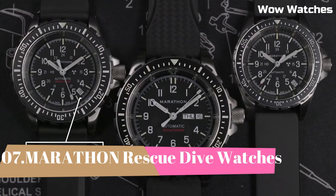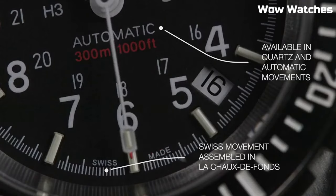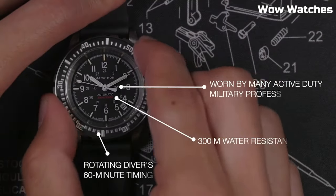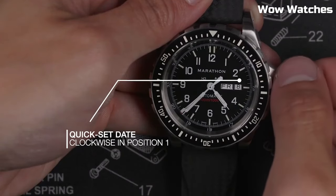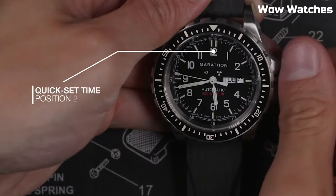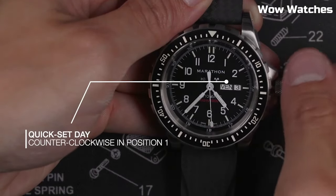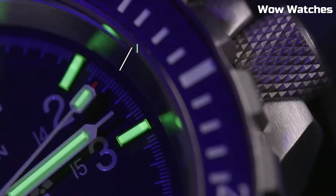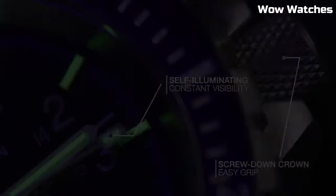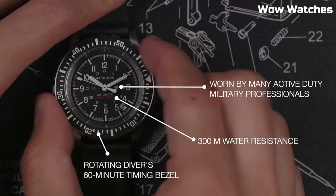Number 7: Marathon Search and Rescue Dive Watch. Developed to Canadian government requirements for use in SAR operations, built to withstand extreme conditions and match the capabilities of the user. First introduced in the early 1990s, they're still in active use today. Overbuilt bezels for manipulation with gloved hands, low-light illumination for use in night missions.